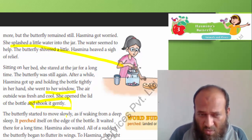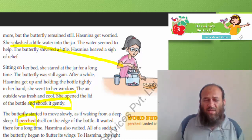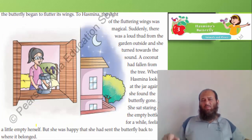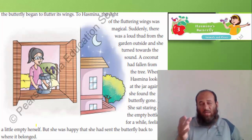The butterfly started to move slowly, as if waking from a deep sleep. It perched itself on the edge of the bottle and waited there for a long time. Hasmina also waited. All of a sudden, the butterfly began to flutter its wings. To Hasmina, the sight of the butterfly's fluttering wings was magical. Suddenly, there was a loud thud from the garden outside and she turned towards the sound.